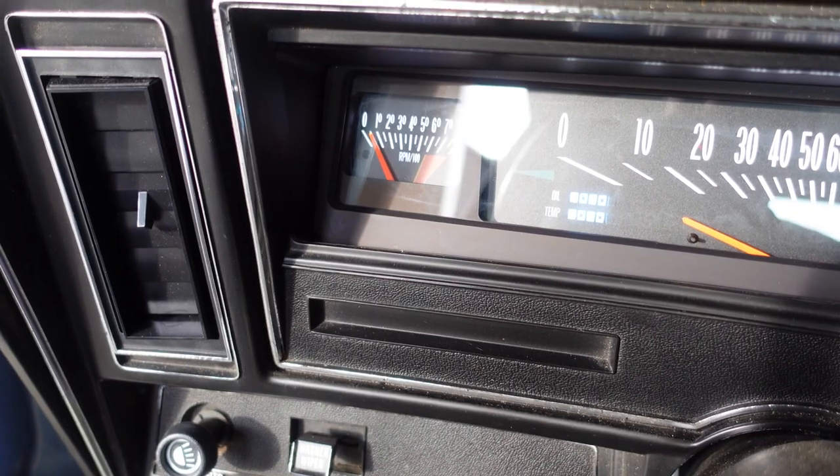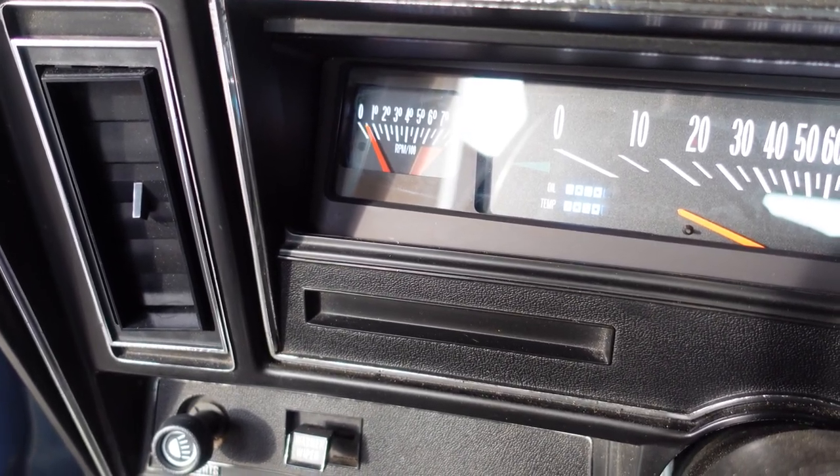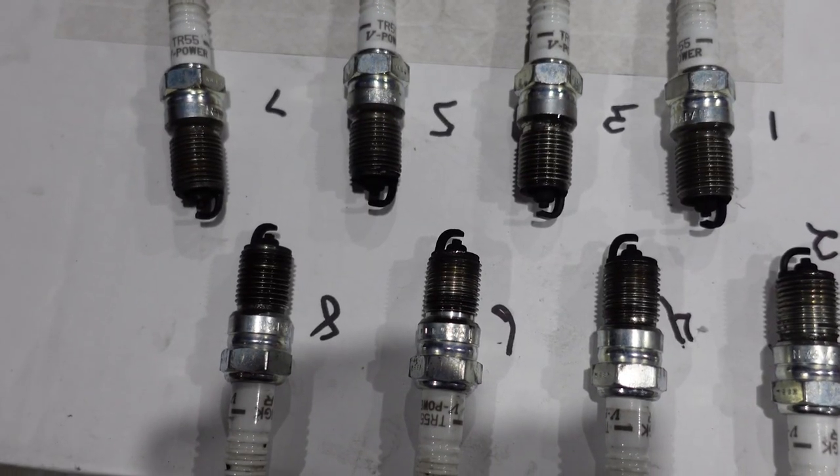The engine doesn't seem to be running correctly — it is way down on power. That was a bad one there, and this is what they look like: they're already full of soot. Finally feels like there's something under the hood. Whoa, that's nice — that is so nice, like so smooth now.